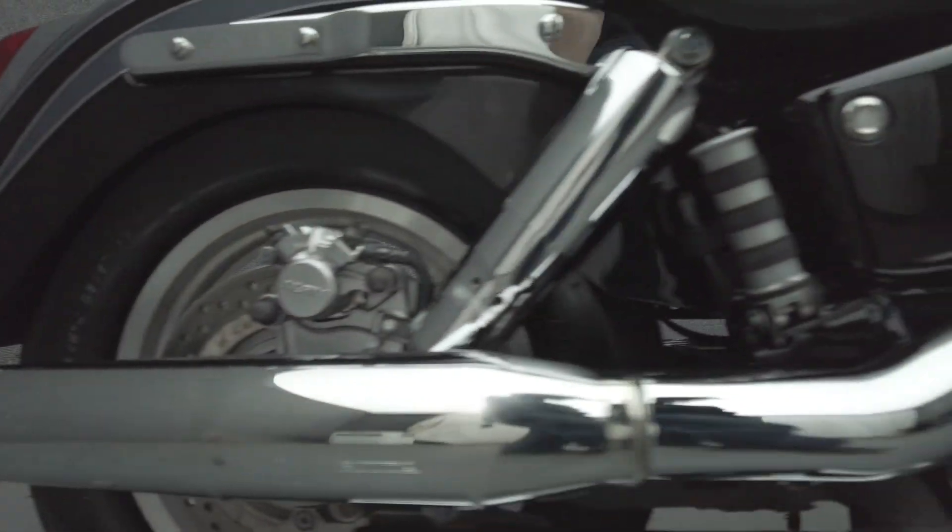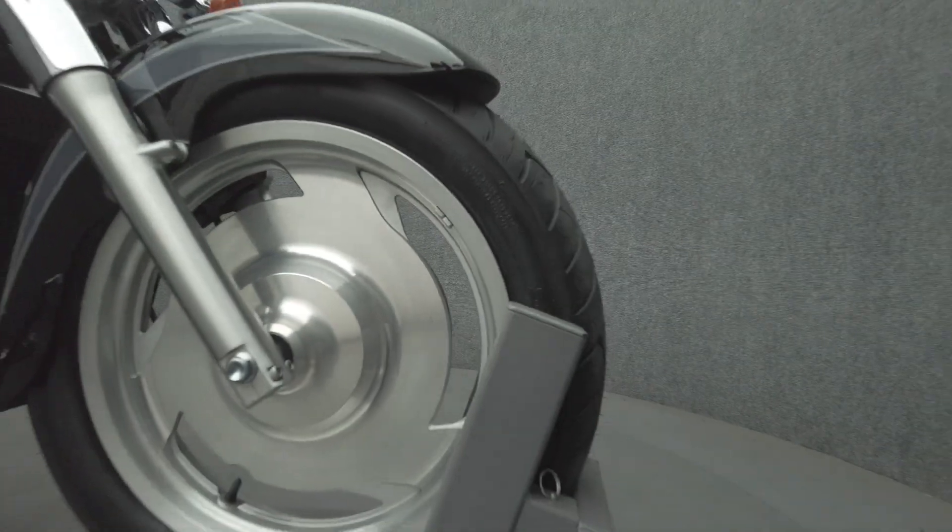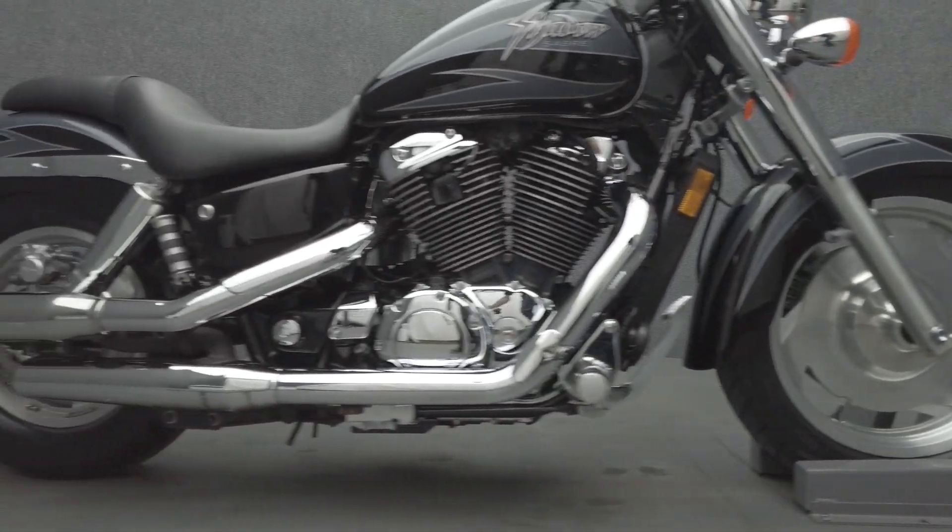Arguably one of the most reliable bikes on the road, the Shadow is easy to ride and own. Classically styled but offering contemporary power, it isn't difficult to see why they've remained popular for so long.